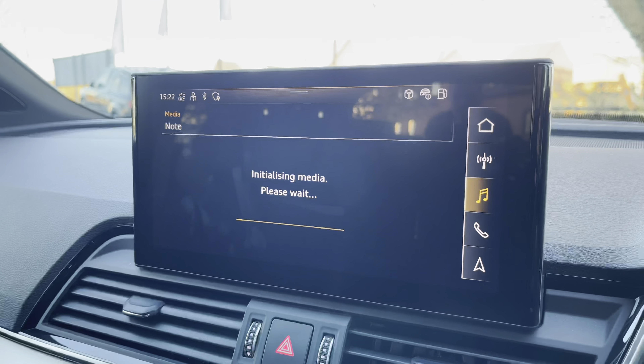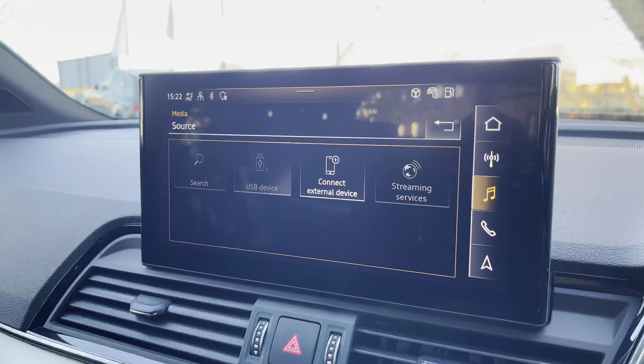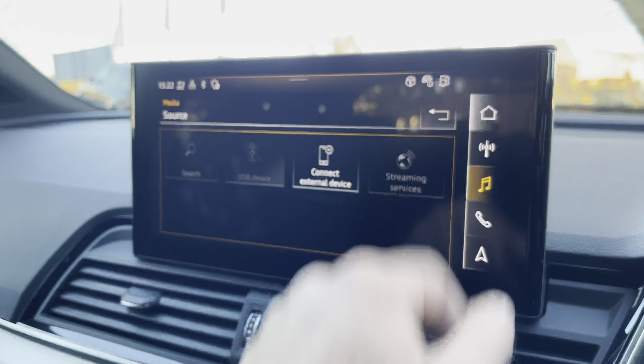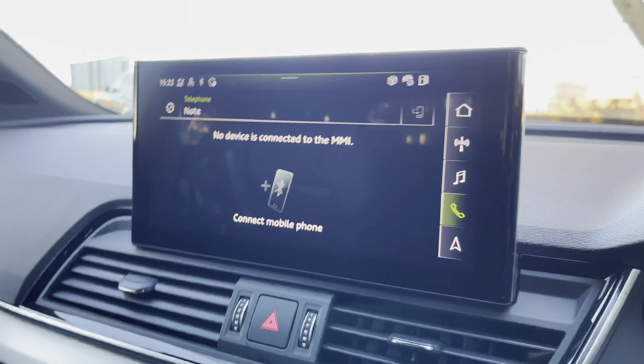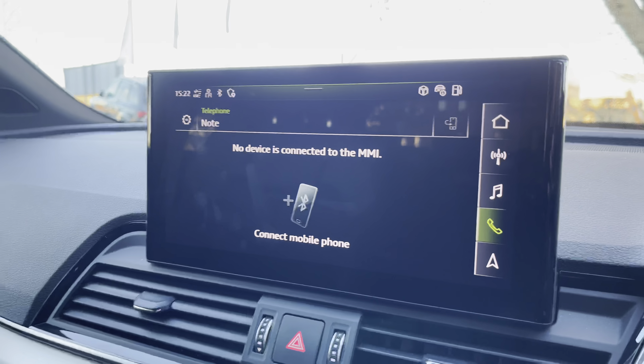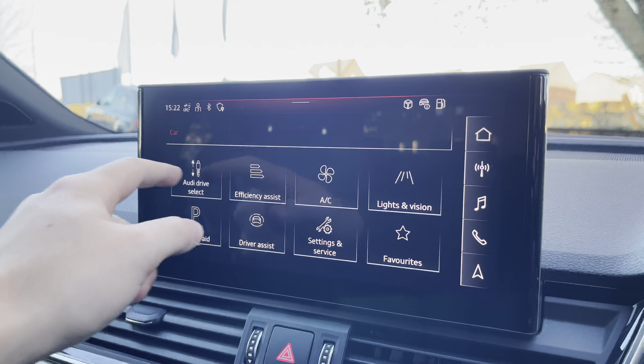There's also the media tab in which you can connect via Bluetooth and USB and stream music directly from your mobile device. Moving off that, we also have the telephone tab which can connect via Bluetooth for hands-free calls on the go.